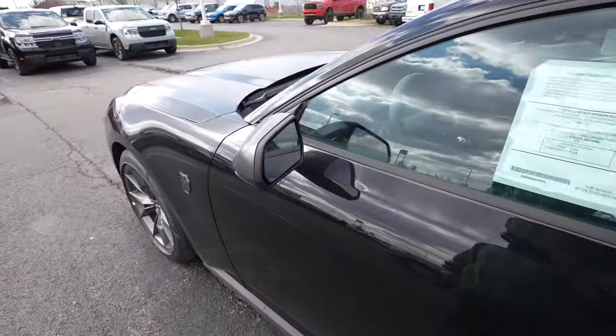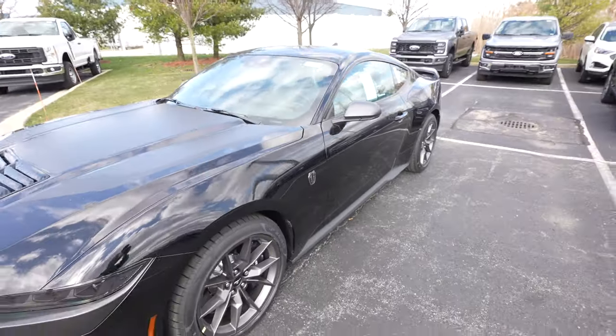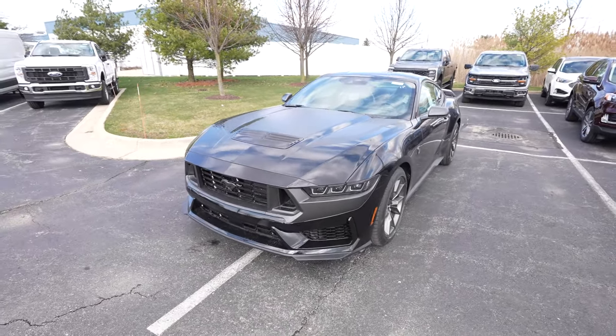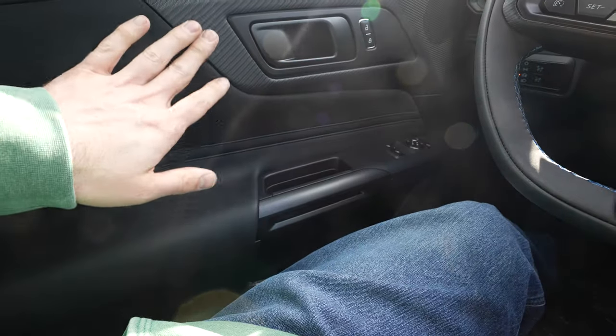This thing is just so sweet — very loud, very fast, and it looks so aggressive. Let's take a closer look at the interior. Starting over on the driver-side door, we have really nice soft leather with blue stitching and suede accents with a carbon fiber-looking trim.